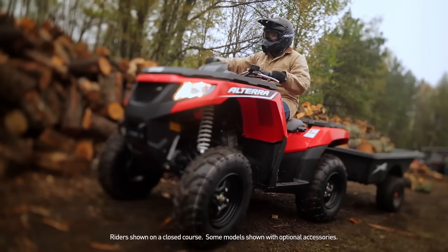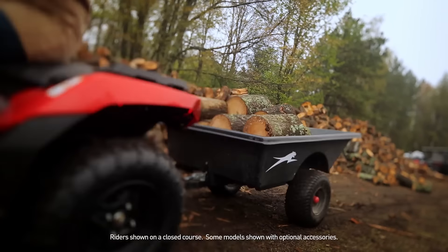At Arctic Cat, we know you use an ATV for more than one thing — climbing, hauling, hunting, fishing, or just tearing it up. Being able to take on all these pursuits is what we call usability. And the new line of full-size Altera ATVs from Arctic Cat is the most usable family of quads we've ever built.